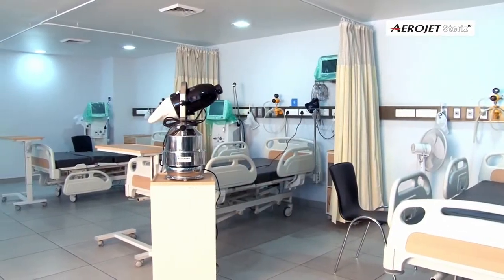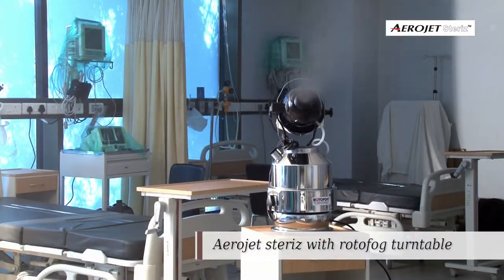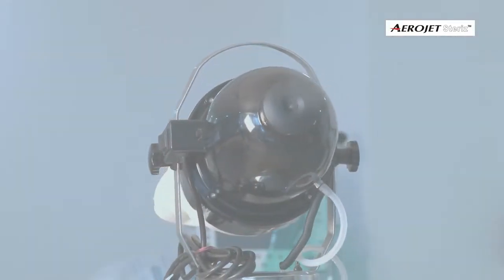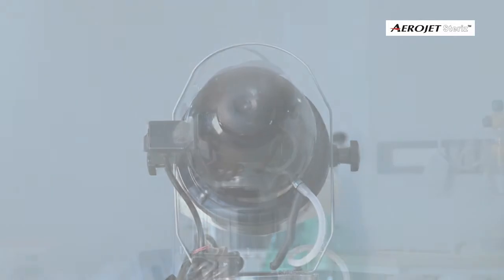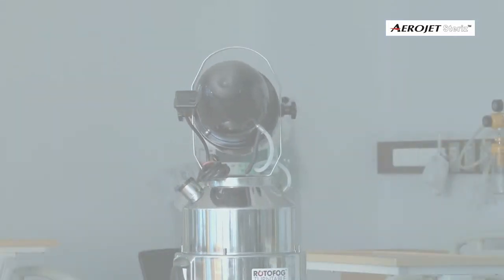For treatment of larger areas, the unique rotating aerosol fog-generating system is recommended. It enhances the space coverage capacity multiple times with a short 360-degree disinfection treatment.